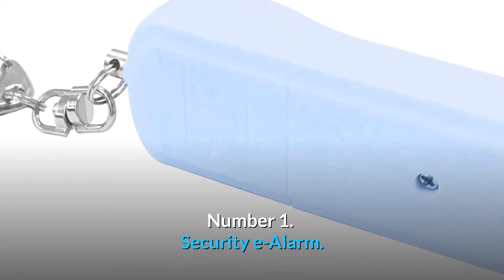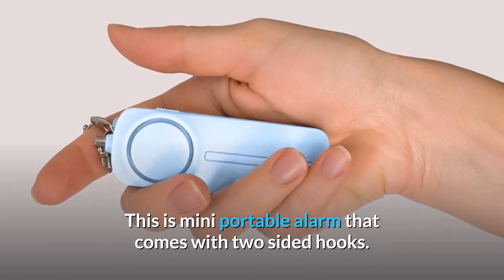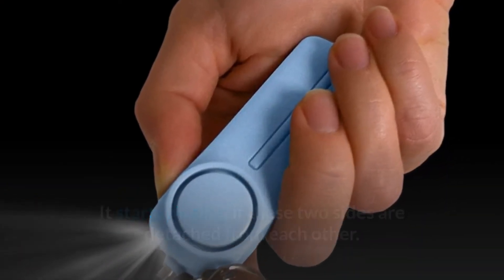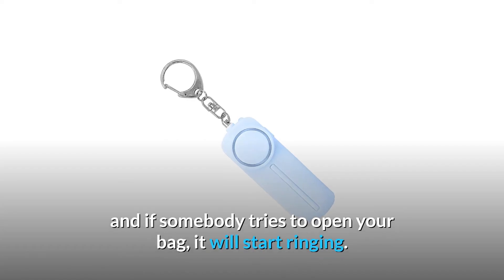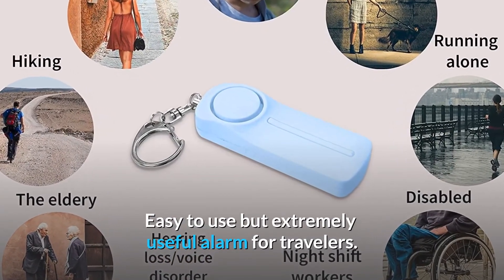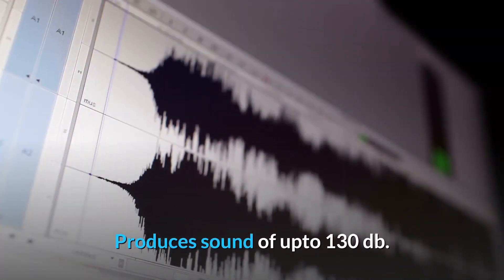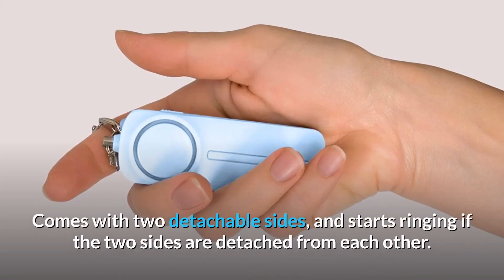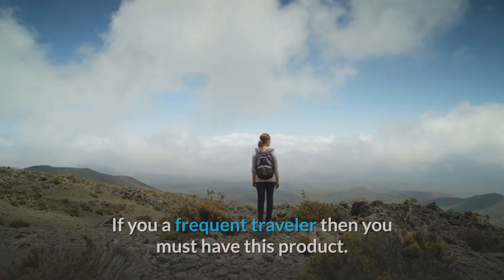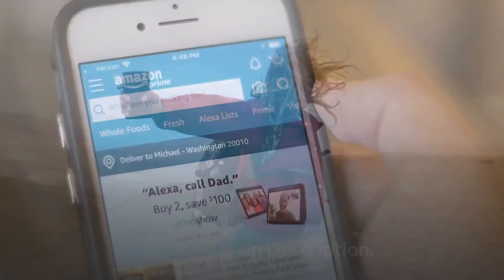Number 1: Security E-Alarm. This is the most useful gadget for travelers — a mini portable alarm that comes with two-sided hooks. It starts ringing if the two sides are detached from each other. You can attach it to your bag, and if somebody tries to open it, it will start ringing. It produces sound of up to 130 decibels, is portable enough to carry in your pocket, and will keep your luggage safe and secure. Product link in description.